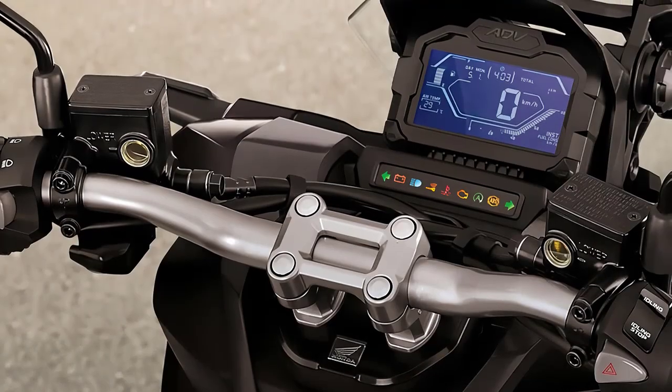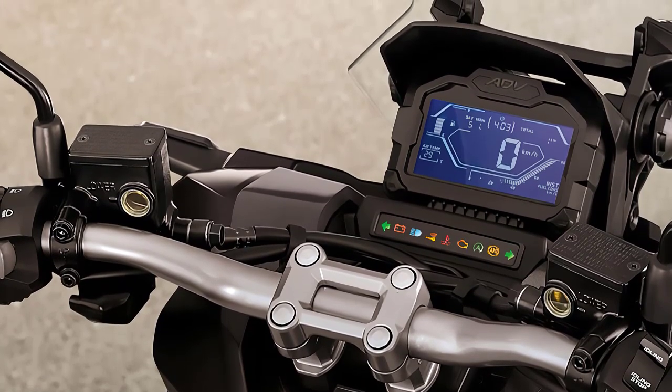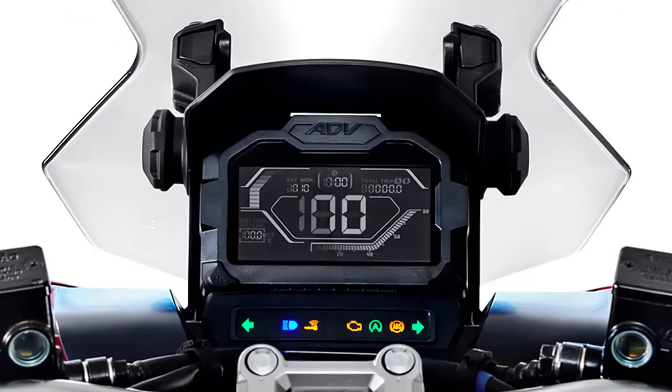Honda hasn't held back on tech in this model. From a crisp digital display providing essential information to smart connectivity options, this scooter keeps you informed and entertained on your journeys, ensuring peace of mind while on the road.